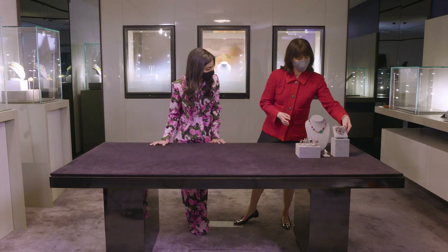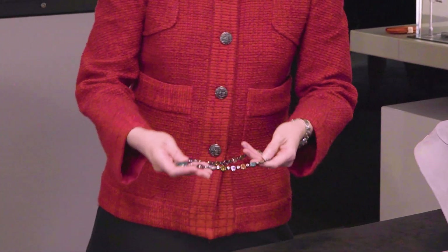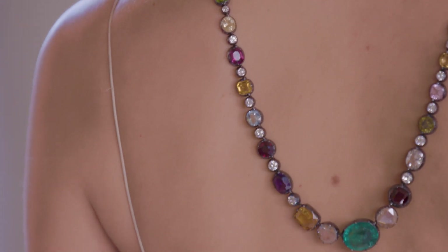Take me over to this stunning necklace. This is a necklace with all sorts of gemstones — you have diamonds and amethyst and citrine. This is something you can use after the wedding.